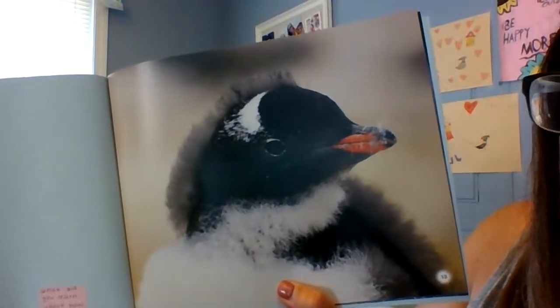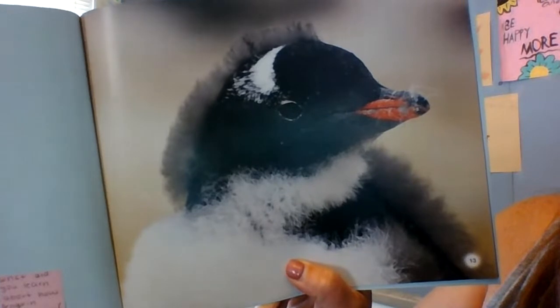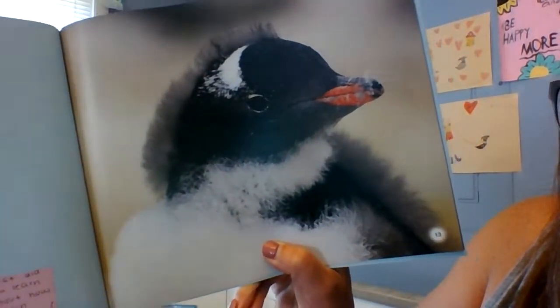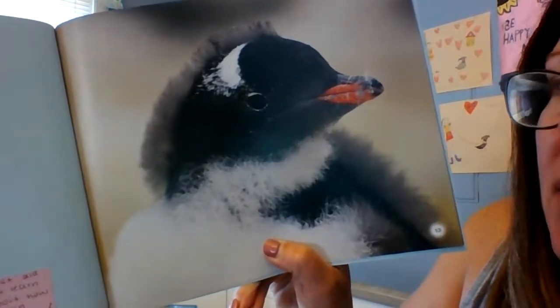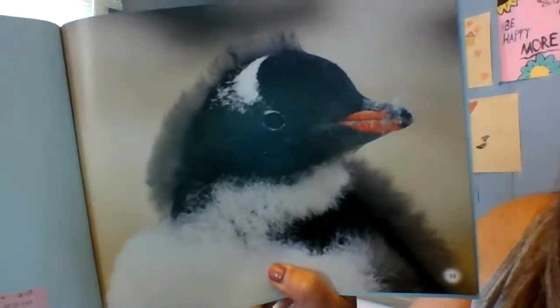"Molt, scratch, pick. Fluffy feathers fall off the chick. With its beak, it preens." Preens means to clean and arrange the feathers with the beak. "With its beak, it preens new waterproof feathers."